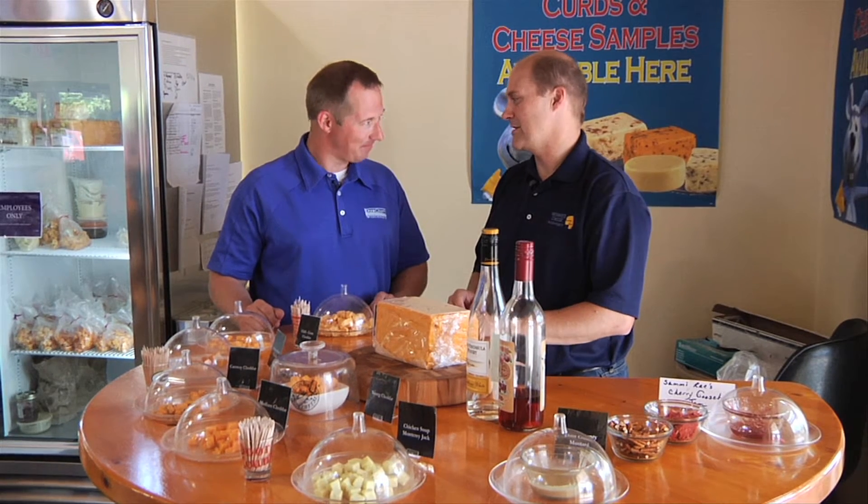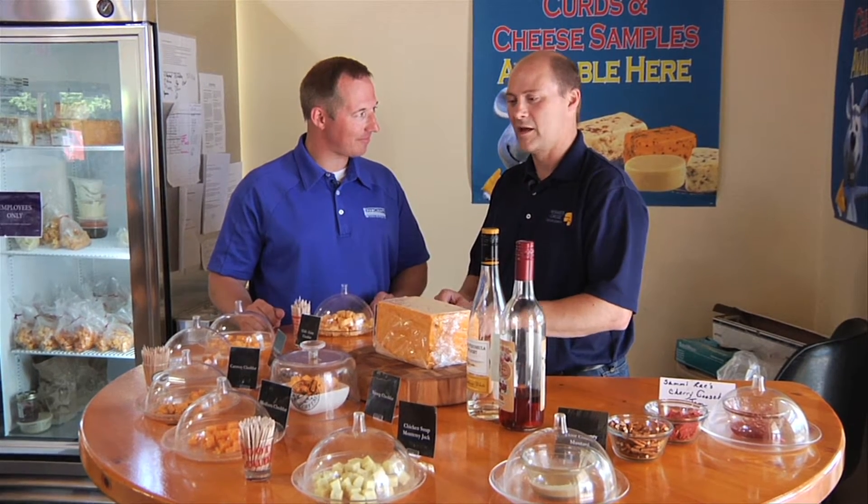We have different varieties every day out to sample. We always have our fresh curds out. We have a lot of our flavored cheeses. Those curds are made fresh from this morning — still taste the squeak in them. Fresh curds daily. You're not going to find that anywhere else. Cheese curds — it's the first part of making cheddar. A lot of people think it's a scrap after, but it's the very beginning. That's very squeaky, but boy, you can just taste that freshness. That's really tasty.